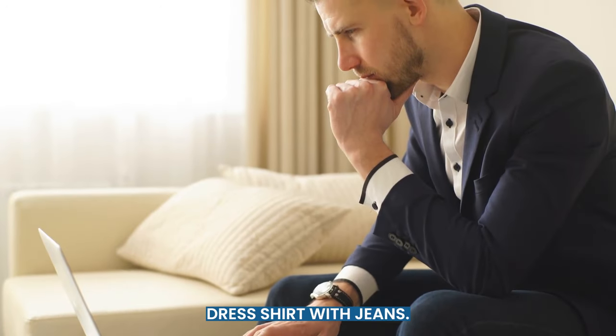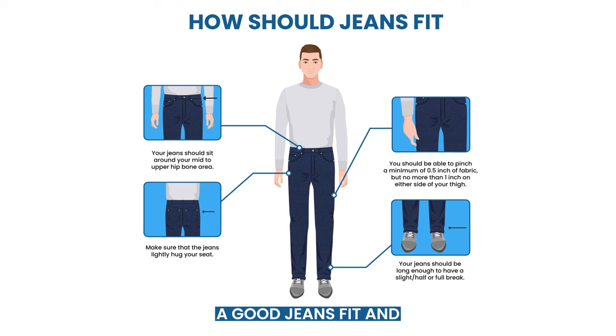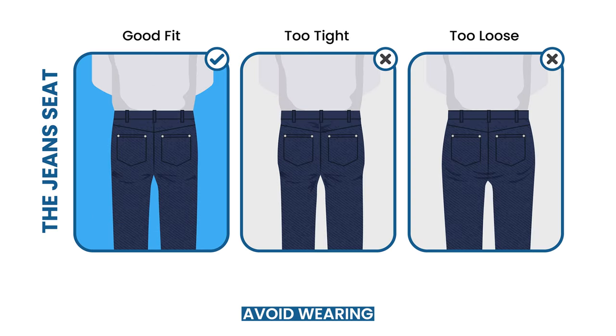A few things are essential when pairing a dress shirt with jeans. First up, the jeans cut. A good jeans fit and a flattering cut are half the battle toward looking good with any outfit. Avoid wearing baggy jeans. They shouldn't be super skinny, but fitted to your body is ideal.